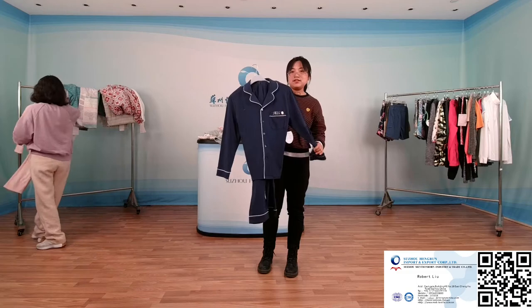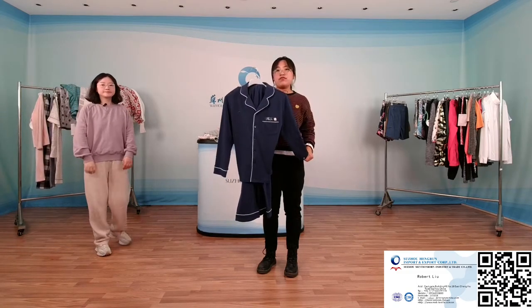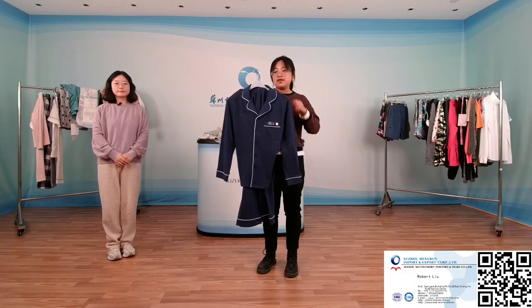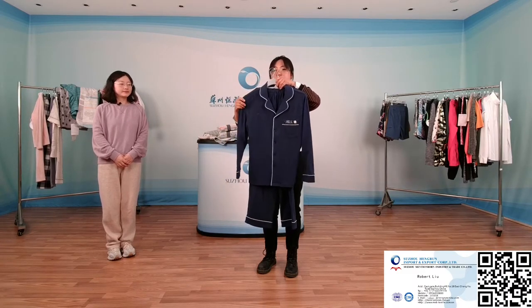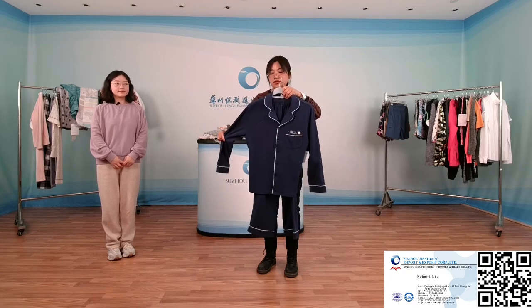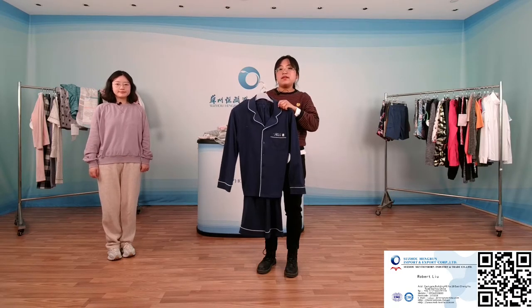This set of pajamas is designed for winter or autumn — it is very thick. The weight is about 200 grams per square meter and it is very warm. You can see the pattern on the front side and you can also design the pattern yourself. This set of pajamas is made of 100% cotton — the hand feel is very soft and comfortable. All sizes and designs can be customized.